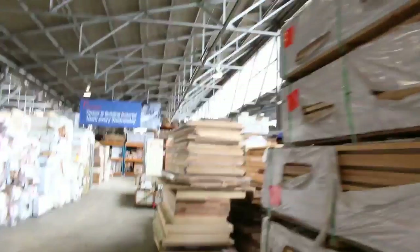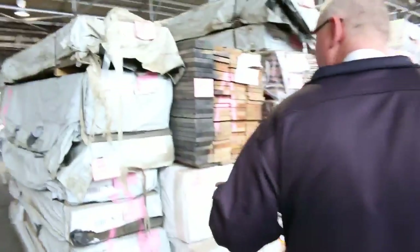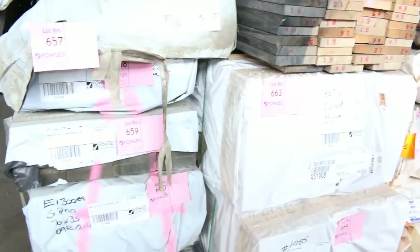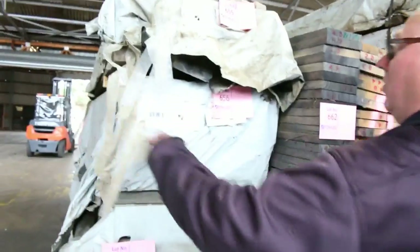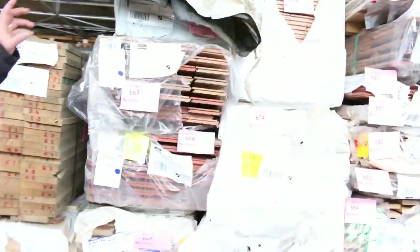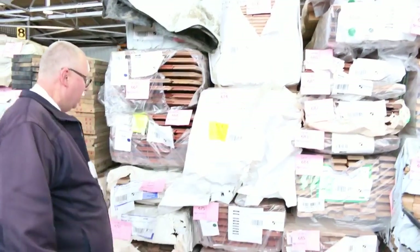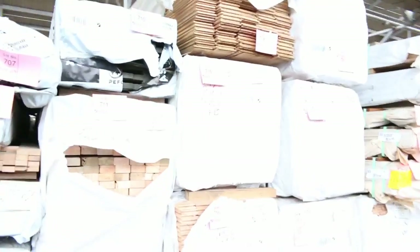More Vic Ash, and a fair bit of structural stuff here — we've got 140x35, 70x35, 70x45, 90x35, 70x45, and even 240x35. A good range of mixed sizes. We've also got a heap of doors which I'll show you shortly, and more decking and flooring.